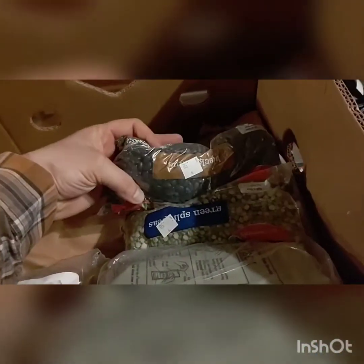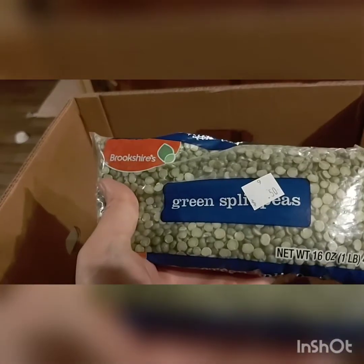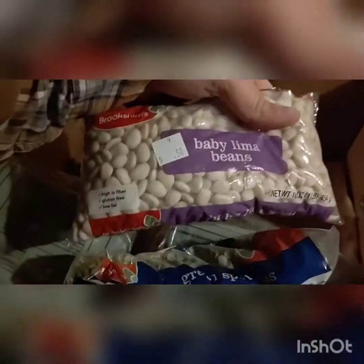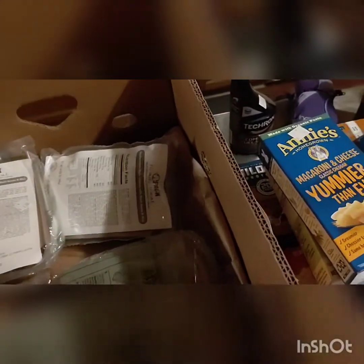I've been eating a lot of dried food lately. 50 cents for dried black beans, 50 cents for split peas, 50 cents for baby lima beans. Those have been hard to come by lately, so I grabbed them when I could. M&Ms — $1.50.